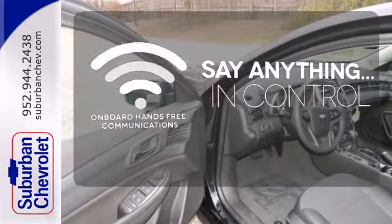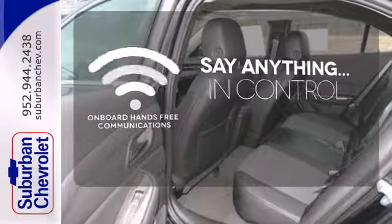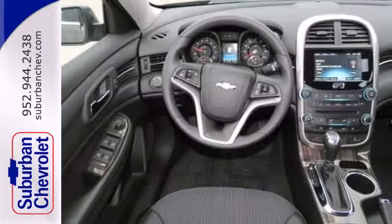The power of your voice has never been more clear with onboard hands-free communications. Say goodbye to the frost and never leave your car with the heated mirrors. This Malibu is a top choice.